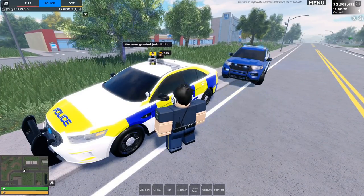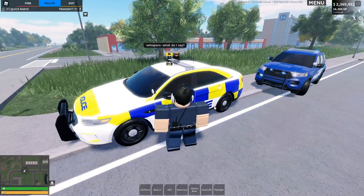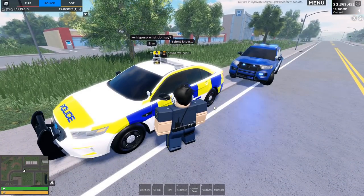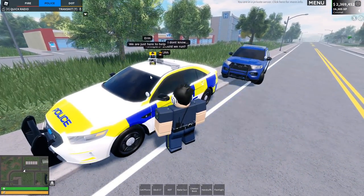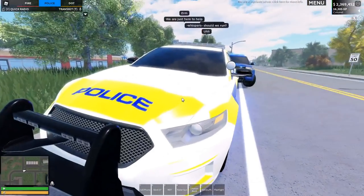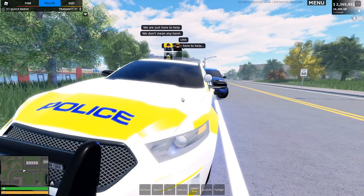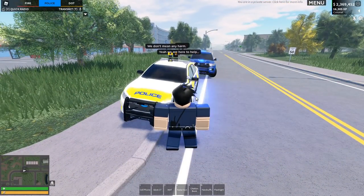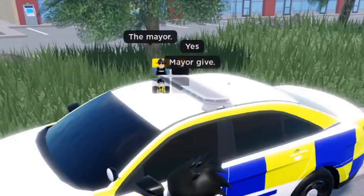You were granted jurisdiction? I don't know how you got granted jurisdiction all the way from Britain. I'm not sure how that's going to work. Unless you have permission to be here, I'm going to need to tow your vehicle. There is no way we can let you drive around here, especially with a light bar. You're not going to run. Unless someone can actually authenticate that, I absolutely cannot believe you.